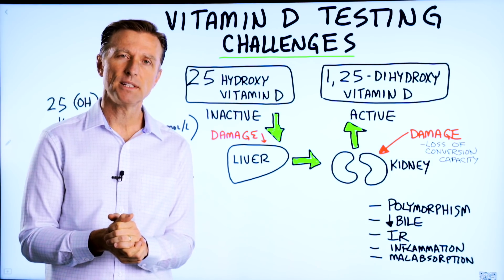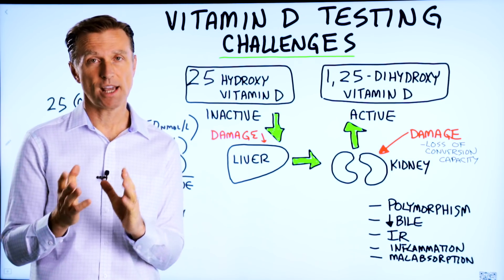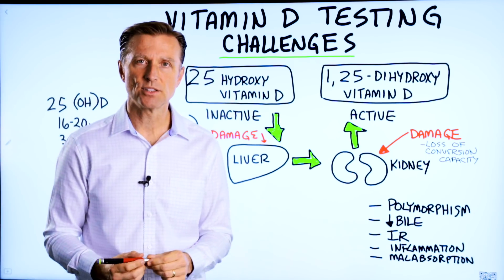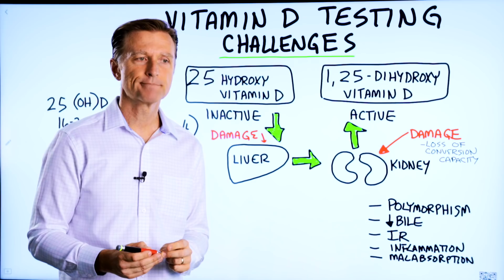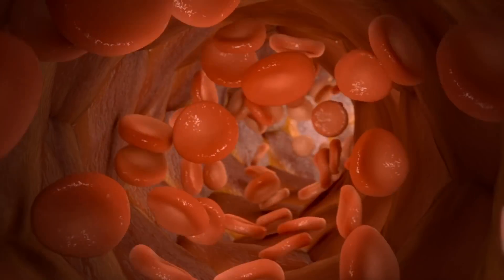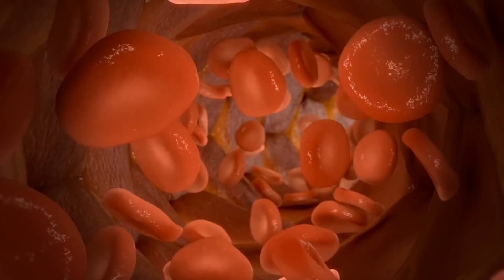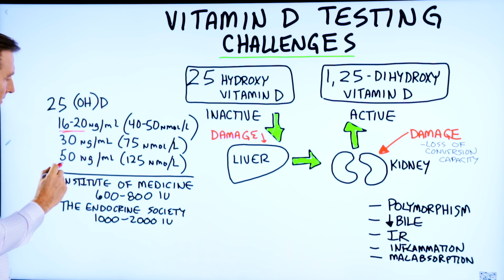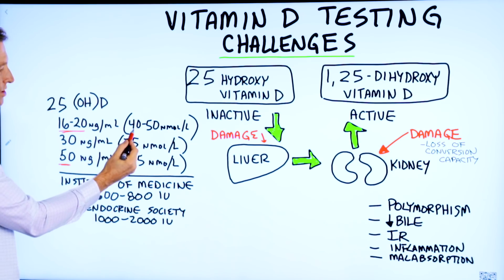In this video, I want to touch on vitamin D testing challenges. The big problem with vitamin D is that there's no agreed upon value of what you should have in your blood. They have an idea or estimation — it can range all the way from this value right here to this value right here, depending on what units you use.